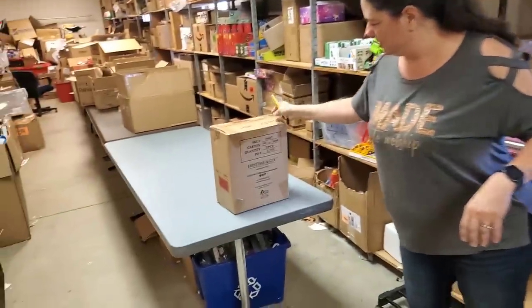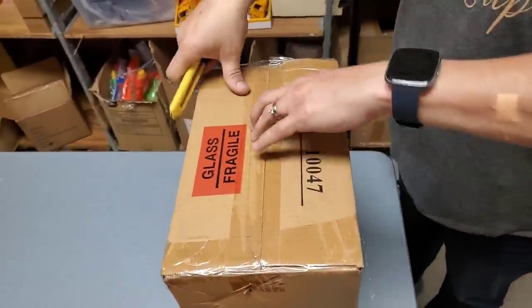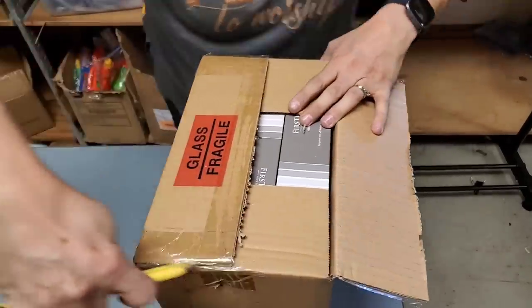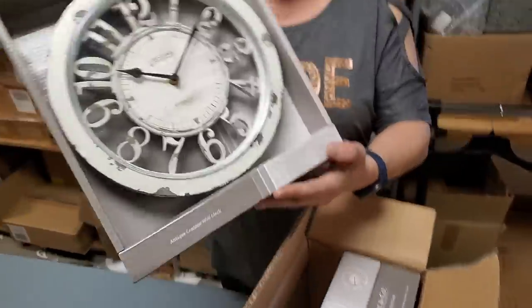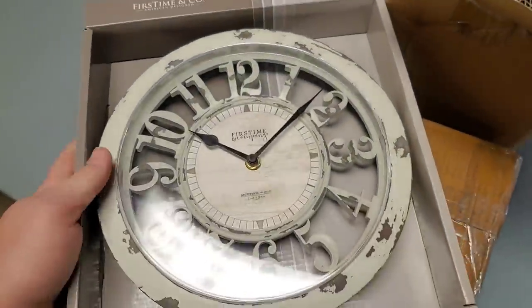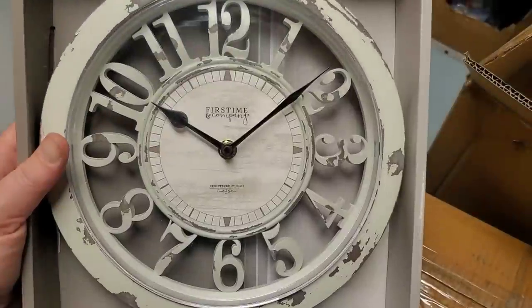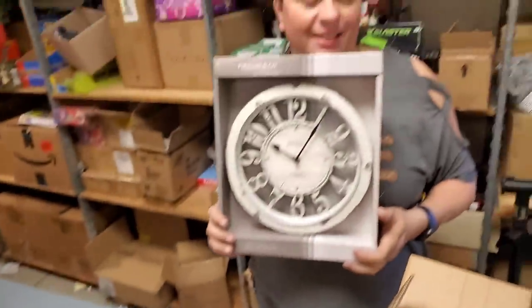That one says fragile glass - always good to put the fragile glass at the very bottom. Oh cool, that is beautiful - I like that clock! Metal or wood? I think it's metal - it's got almost like a wood feel but it is metal. Nice. I feel like we should change all the clocks in the church to these. I would love this in my house. We probably need a new clock - there might be one less of these.